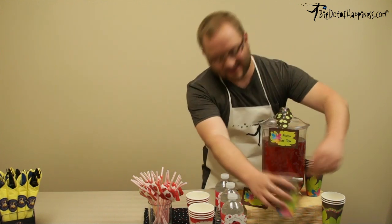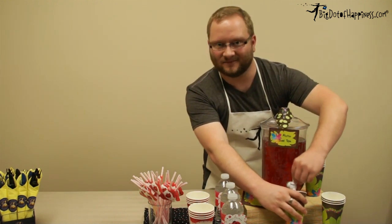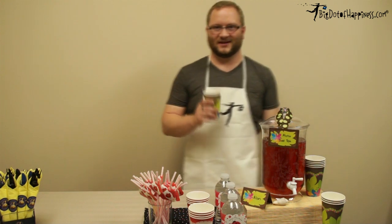This has been another Big Dot of Happiness Craft Time. My name's Alan. Thanks for watching, and cheers.